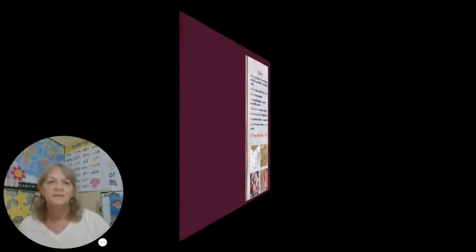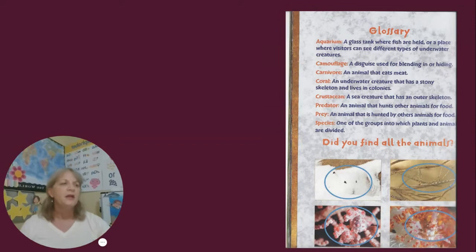Glossary. A glossary, remember, is a text feature in nonfiction books. The purpose of a glossary is to help the reader understand important words used in the text that are related to the topic.